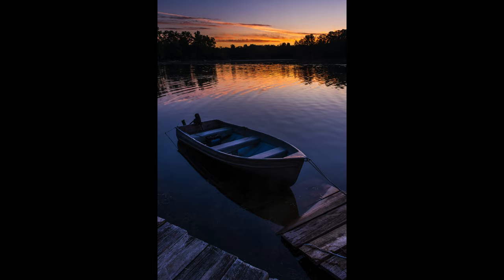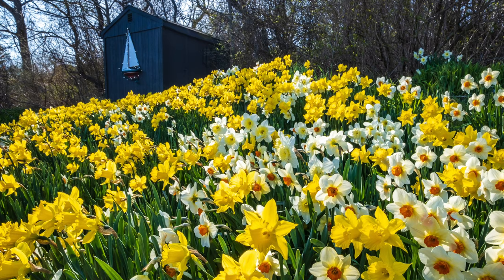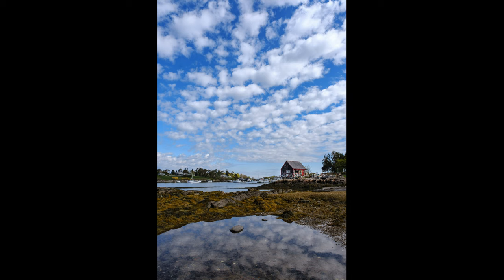Last spring, when the daffodils came out, I was over at a friend's house and he had this beautiful field of daffodils and a model of his boat on his shed. Then I did some scouting for my lighthouse tour with Bill Fortney. We went up to Bailey Island where I photographed this iconic lobster shack — it's a cool spot. Then over in South Portland, doing some more scouting.